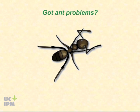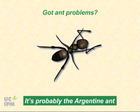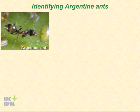Got ant problems? If you are in California, they are probably Argentine ants, which are among the most difficult to manage. This video will help you identify, understand, and manage the Argentine ant.